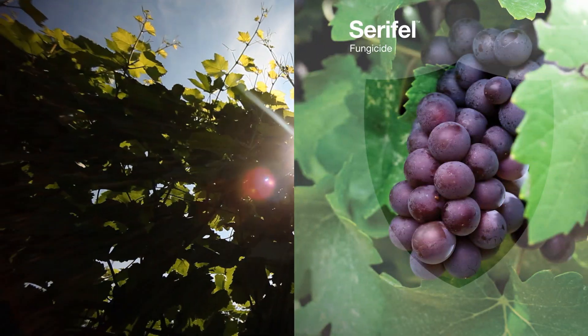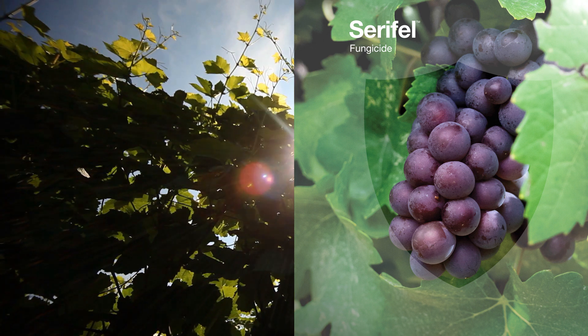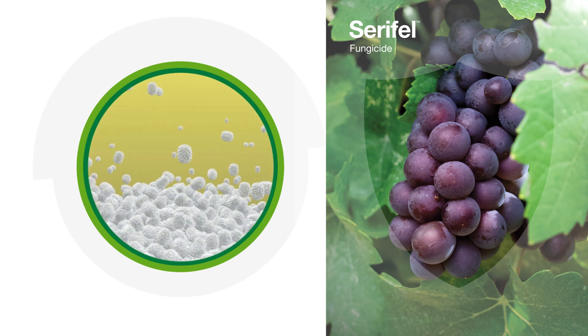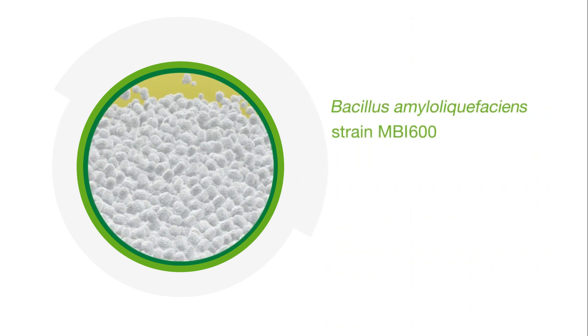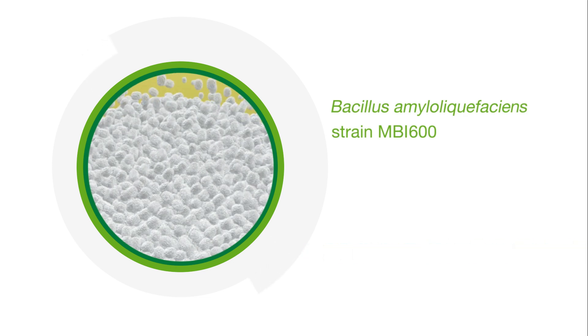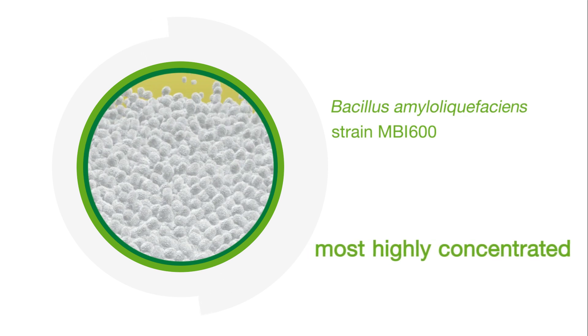Serafel is the first proprietary biological fungicide offered by BASF. The fungicidal efficacy of Serafel is based on viable spores of the beneficial bacterium Bacillus amyloliquefaciens strain MBI 600. Due to its pure spore formulation, Serafel is the most highly concentrated biological fungicide on the market.